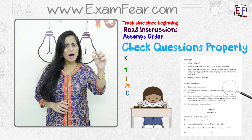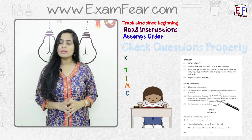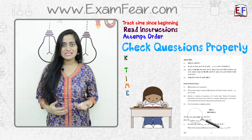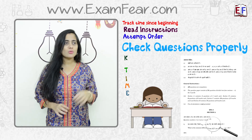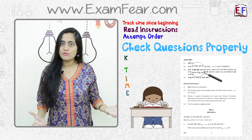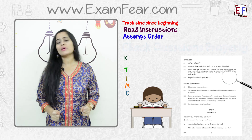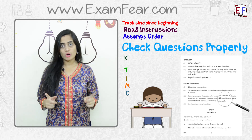Sometimes there is an 'or' written between two questions, which means you only need to answer one of them. If we miss that 'or,' we end up writing answers for both questions, which is a huge waste of time. Similarly, if a question has 'not' in it — for example, 'which of the following is not a herbivore' — and you miss reading that 'not,' you will end up answering it incorrectly. So reading and interpreting questions correctly is very very important.